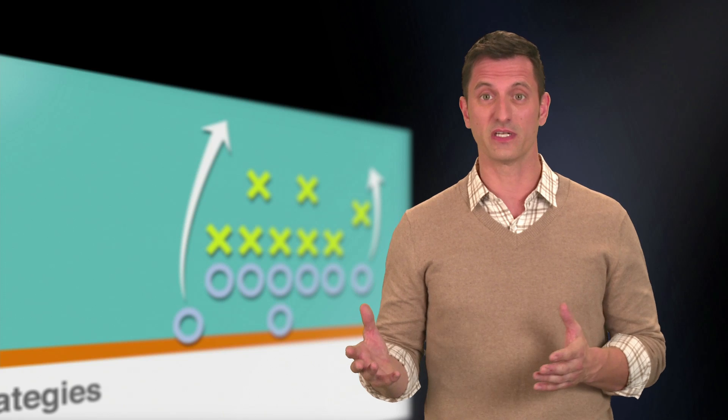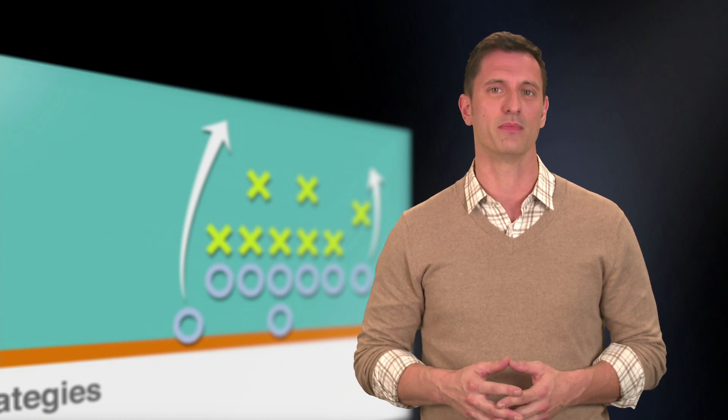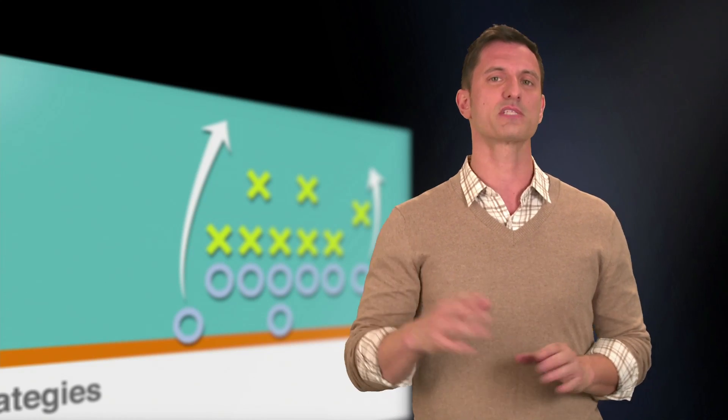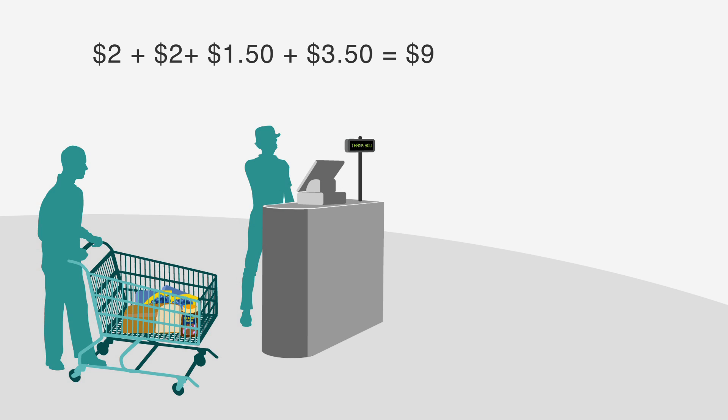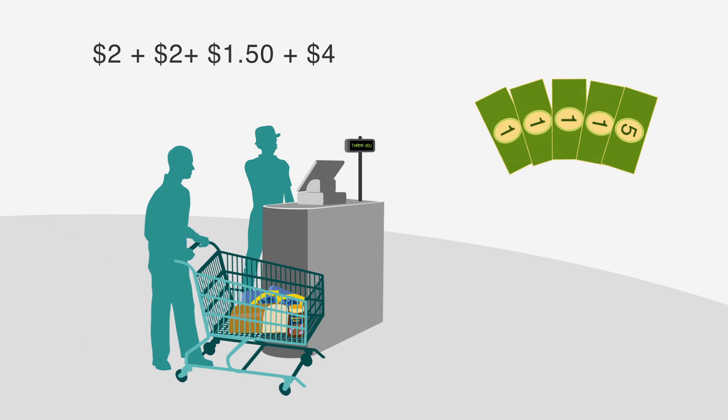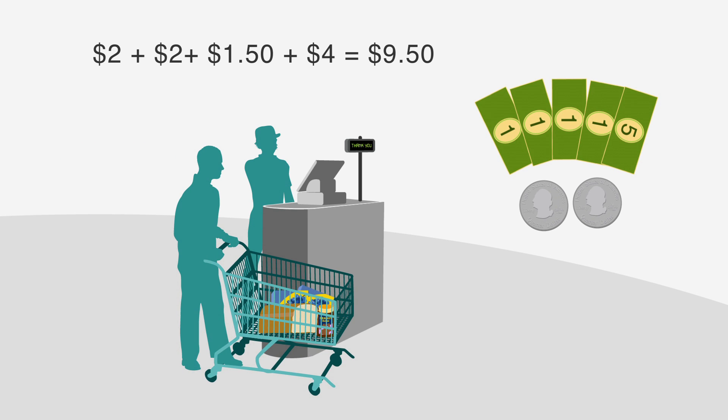Approximation is often enough to get the right answer to a math problem — just check your approximation against the answer choices. Let's bring back that grocery store scenario. Let's say that instead of costing $3.50, the peanut butter costs $3.96. Adding $3.96 onto your bill would be difficult, but rounding that price to $4 makes it easy and gets you very close to the exact total.